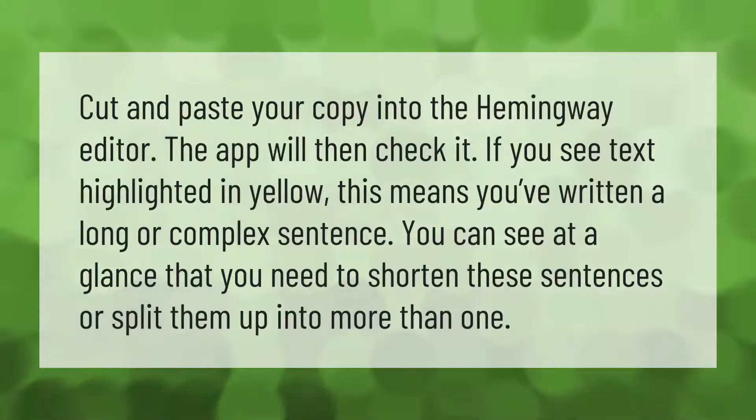Cut and paste your copy into the Hemingway editor — the app will then check it. If you see text highlighted in yellow, this means you've written a long or complex sentence. You can see at a glance that you need to shorten these sentences or split them up into more than one.